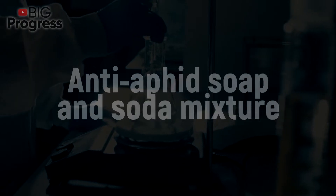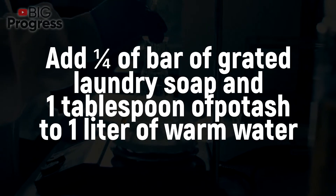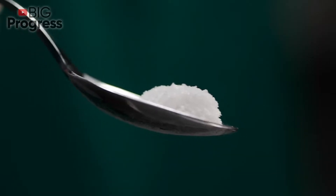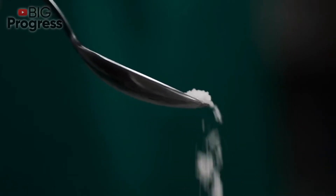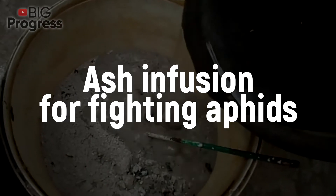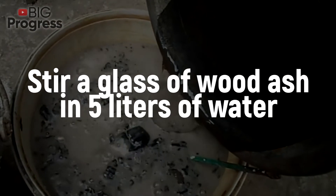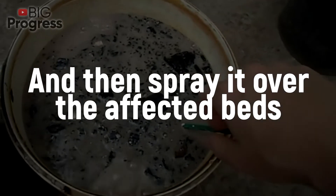Anti-aphid soap and soda mixture: Add ¼ of a bar of grated laundry soap and 1 tablespoon of potash to 1 liter of warm water. If you use soda without soap, it will quickly wash off under the influence of precipitation and the composition will have to be applied again. Ash infusion for fighting aphids: Stir a glass of wood ash in 5 liters of water, leave it for 12 hours, and then spray it over the affected beds.